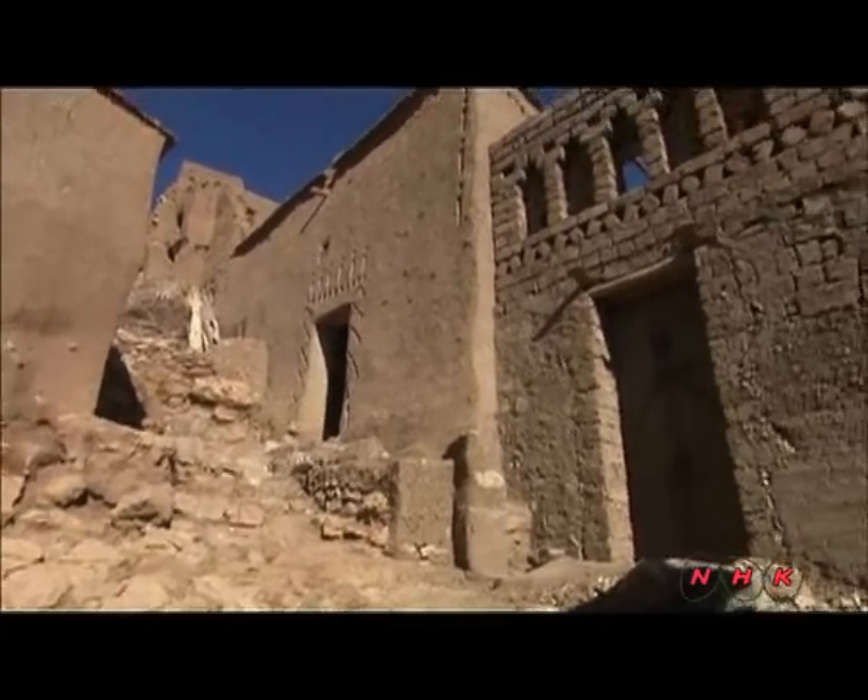Seven families currently live here. However, there is no electricity or water supply. It's a way of life that has remained unchanged for the past 500 years.